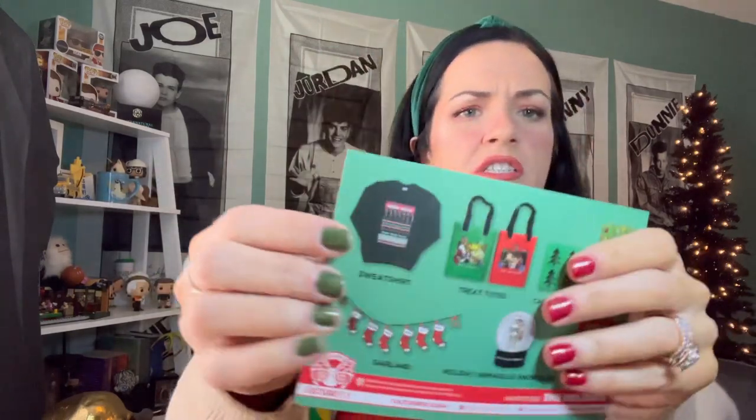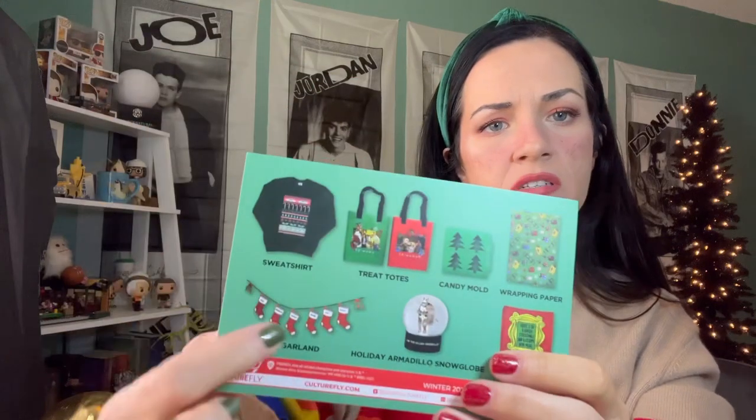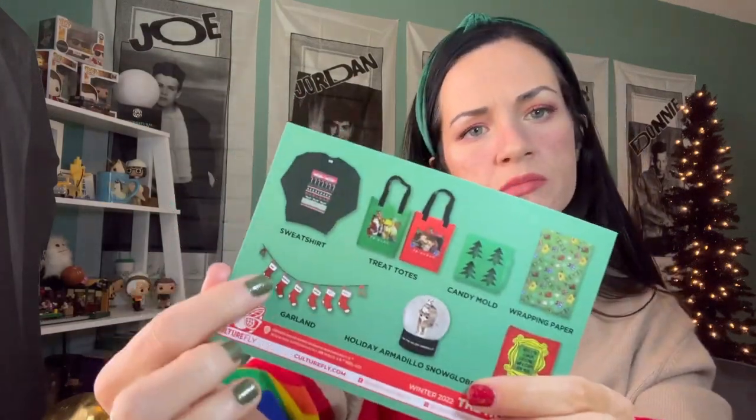Let's read the little doodad. I'm surprised there weren't any pins in here — there's always pins. So we have the sweatshirt — my favorite. In the picture it's black, but I like that it's a dark green color instead. The treat totes — okay, I like that. Candy mold, wrapping paper, pillowcase, Holiday Armadillo snow globe, and the garland. Each of the stockings has their names on it, so that's cute.